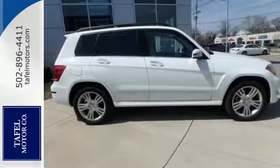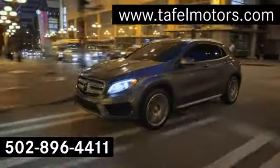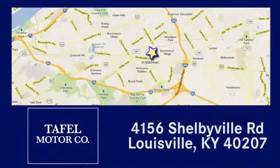See it today! Visit us online at taffelmotors.com. Call or stop in at 4156 Shelbyville Road in Louisville. A memorable experience awaits.